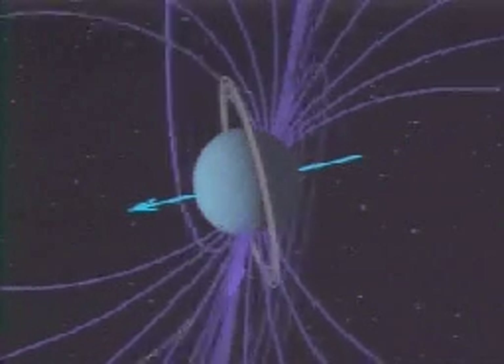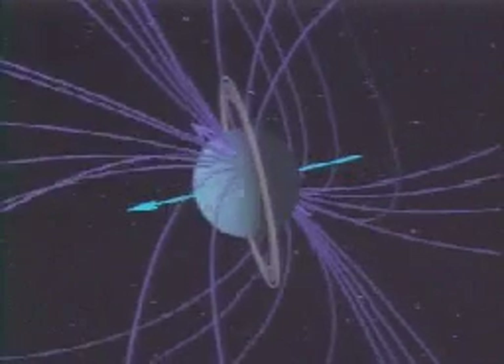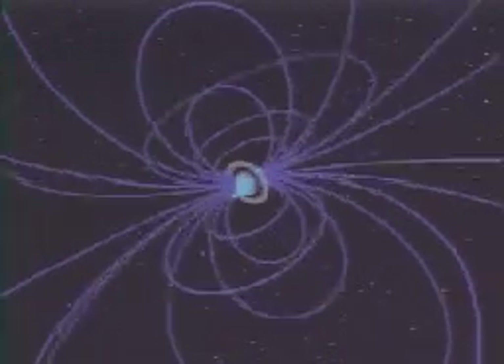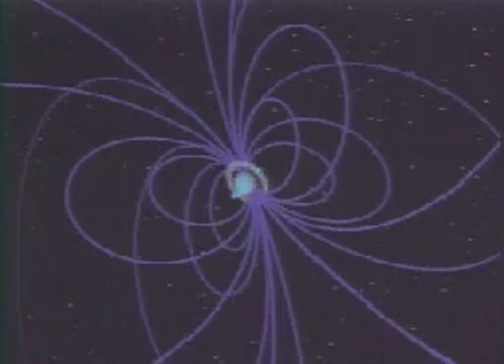Uranus' magnetic field is a bit stronger than that on Saturn, and it extends some 300,000 miles from the planet. The rotation period — that is, the length of the day on Uranus — is measured by how rapidly the magnetic field is rotating, and is about 17¼ hours.